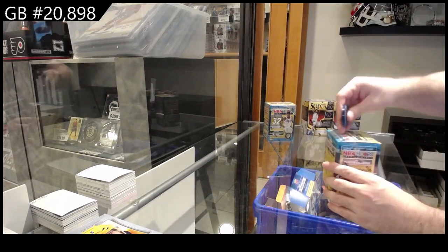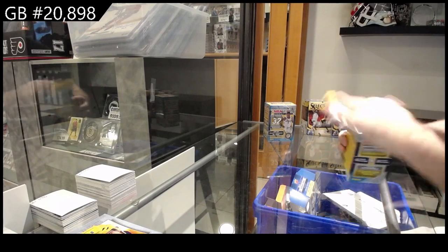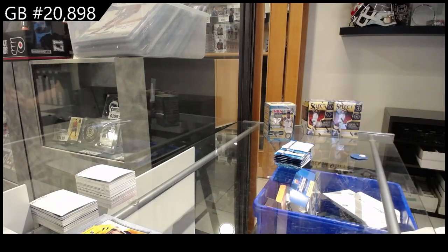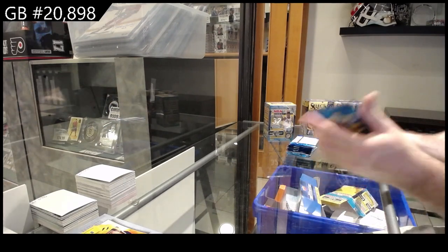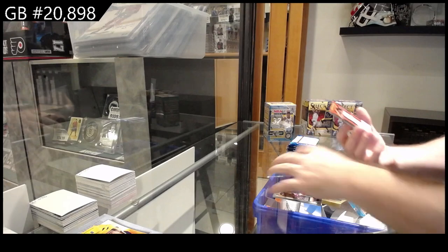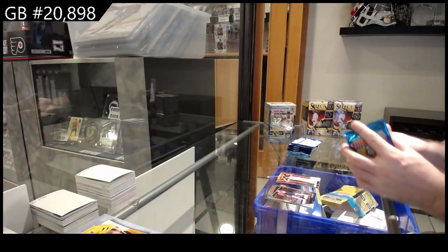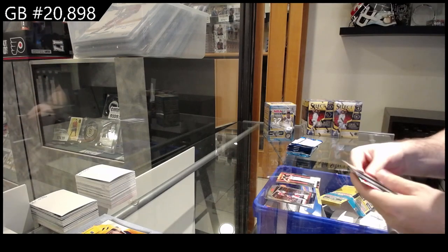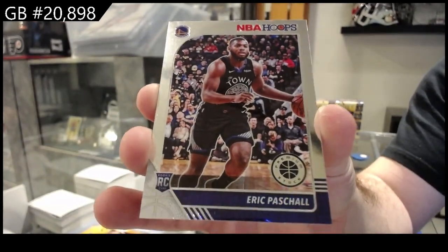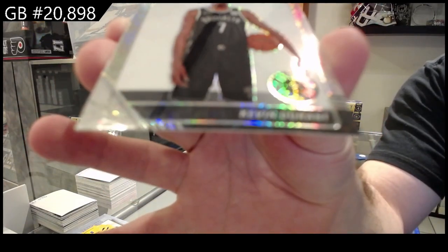At $8.98 we've got the four-box basketball blaster. So used to the hockey ones. We've got a Next card of Rui Hachimura for the Wizards. It's basketball! We've got a rookie of Pashal for the Warriors. And not a bad one — Kevin Durant for Brooklyn.